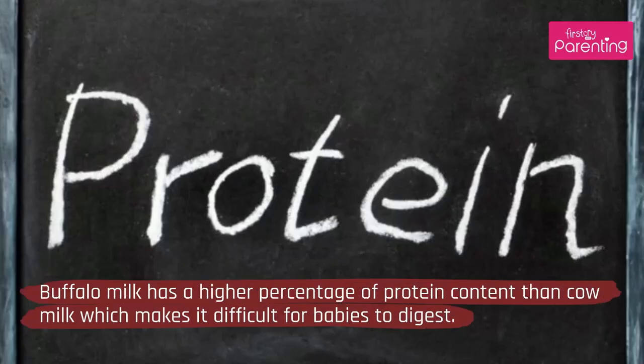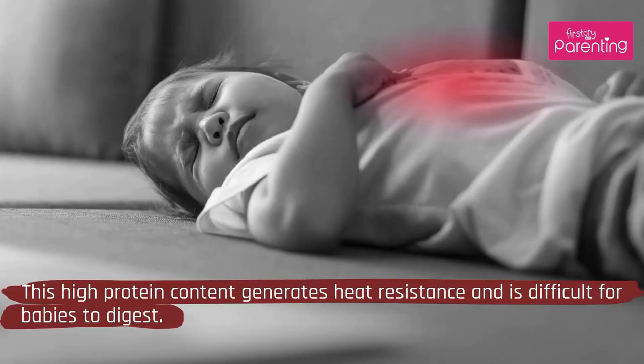2. Protein: Buffalo milk has a higher percentage of protein content than cow milk, which makes it difficult for babies to digest. This high protein content generates heat resistance and is difficult for babies to digest.